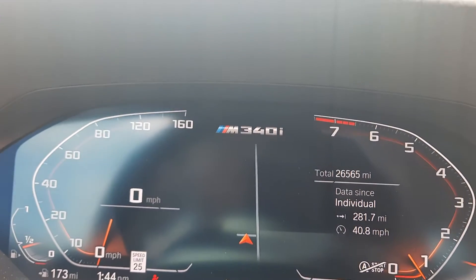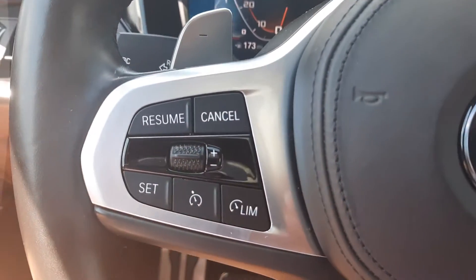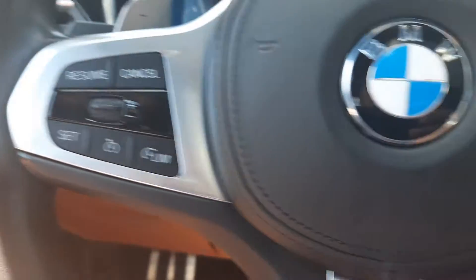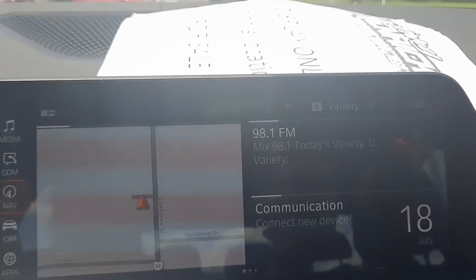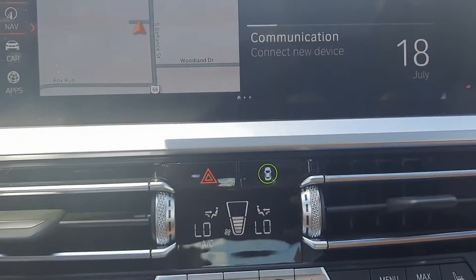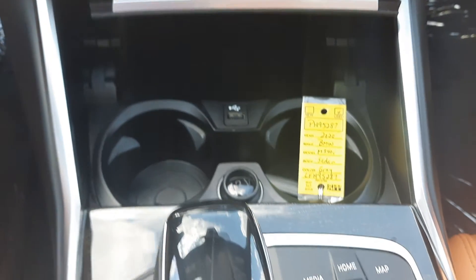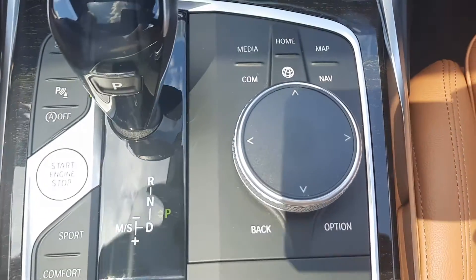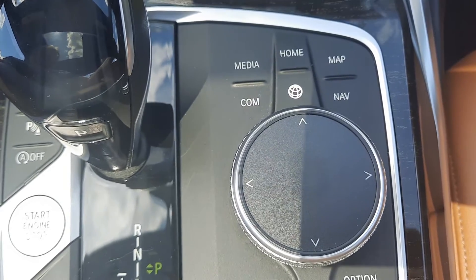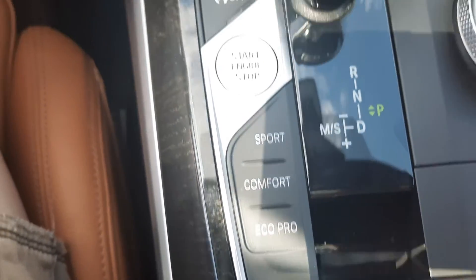This one has a little over 26,500 miles on it. We've got cruise control, audio controls, center stack, some menu controls for drive options.